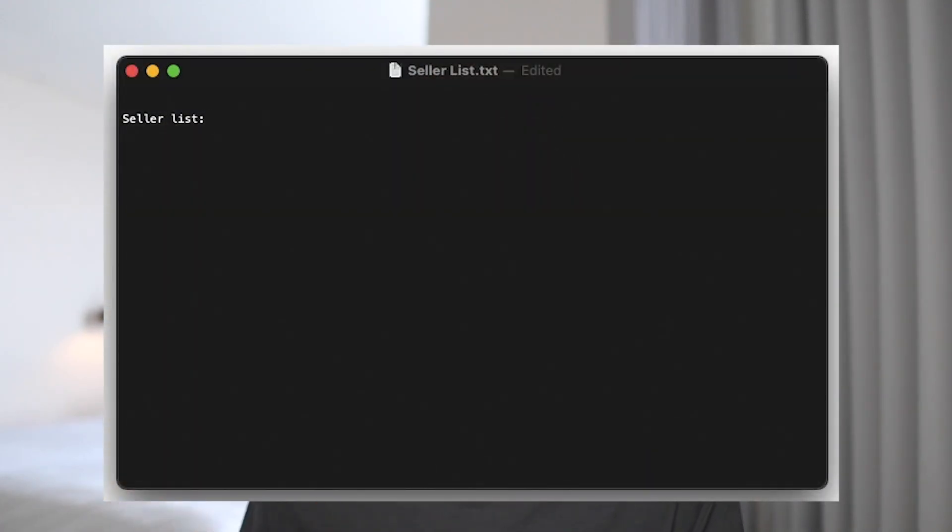Here's Step 1: you'll need a notepad — you can make it an Excel sheet, whatever you prefer — and this notepad will be your seller list. Think of this list as the library of all dropshippers that you'll ever come across on eBay, and just like a library you'll have different sections on the seller list depending on where the dropshipper is sourcing their items from.